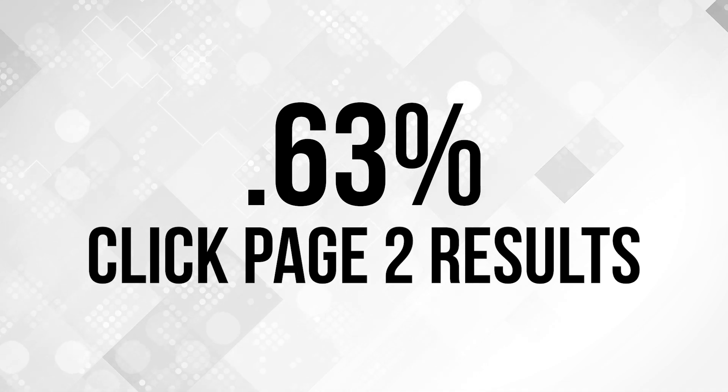Now what about the second page of Google? Here's the shocker: only 0.63% of users actually click a result on the second page. This means that being on the first page of Google is super important if you want to get any share of those clicks. So if your goal is to get more traffic to your website, it all starts with understanding where you rank on Google. If you know you're ranking on page three for a certain keyword, there are strategic things you can do to rank even higher and get on the first page.